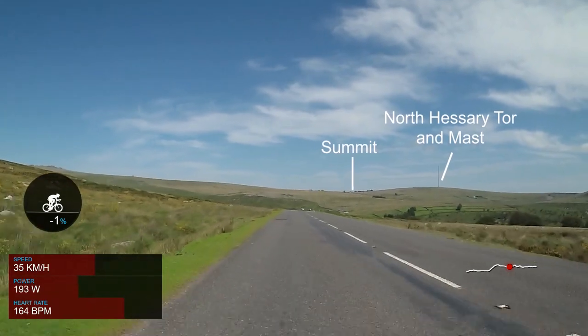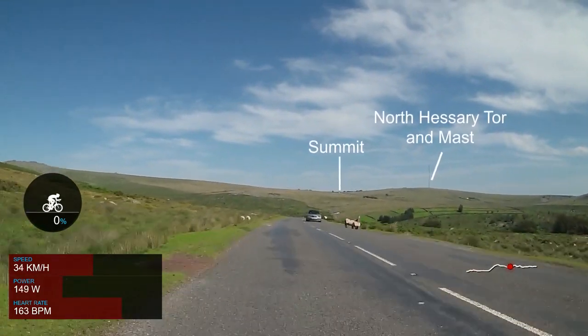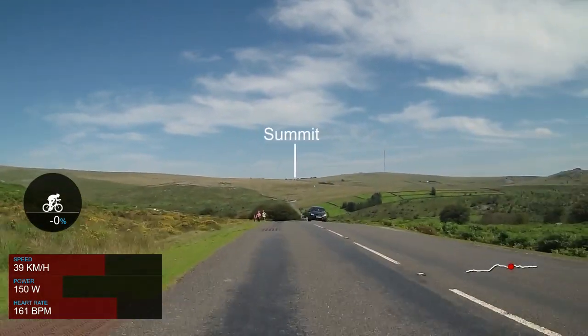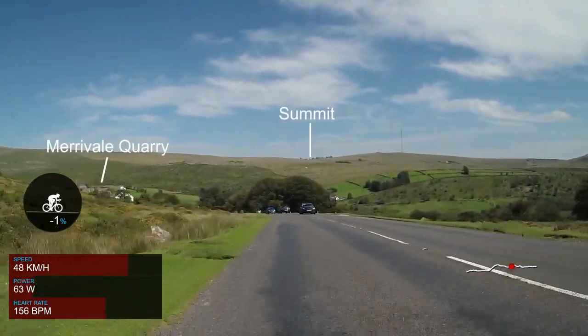On the left of the road is Merivale Quarry. It opened in 1875 and stone was taken down to Tavistock railway station by horse and cart. The quarry closed in 1997. As we descend here we enter the hamlet of Merivale.